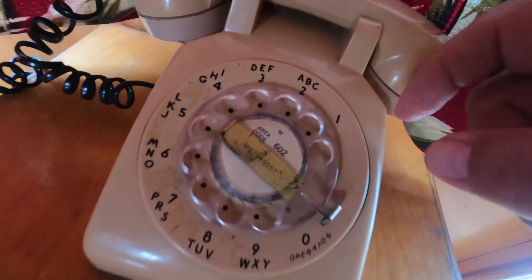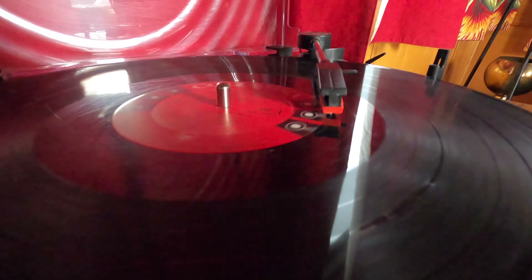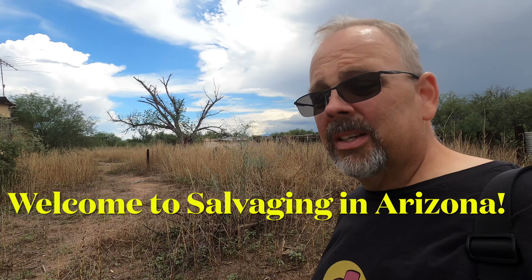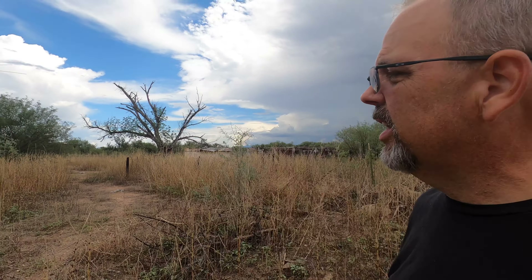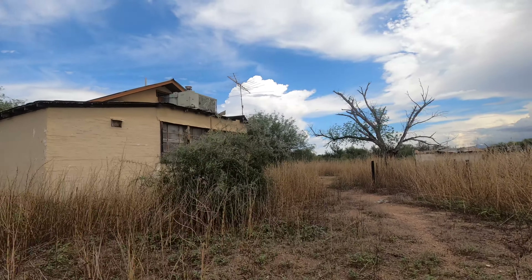When's the last time you heard this? All right folks, here in Salvaging Arizona. Today we are doing something completely different. I am on a vacation and I am on my way to Bisbee, Arizona.